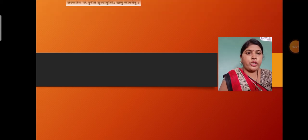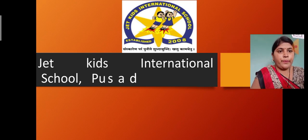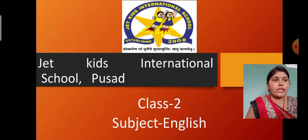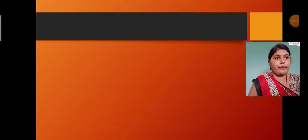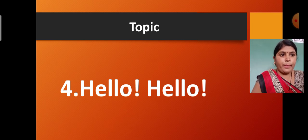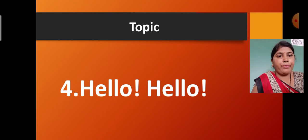Good morning children, I welcome you to the virtual classes presented by JetKids International School. This is the period of class 2 and the subject is English. In this period we are going to discuss about English. So let us start.